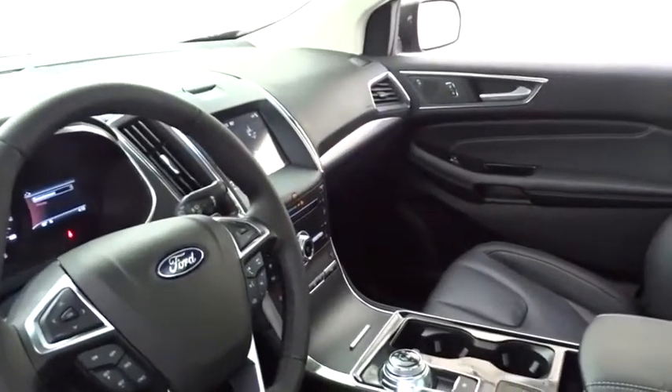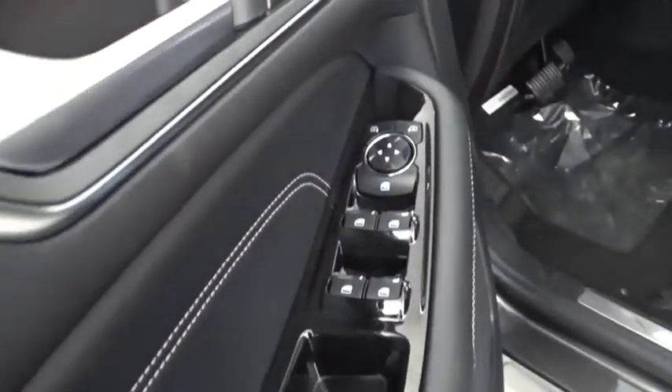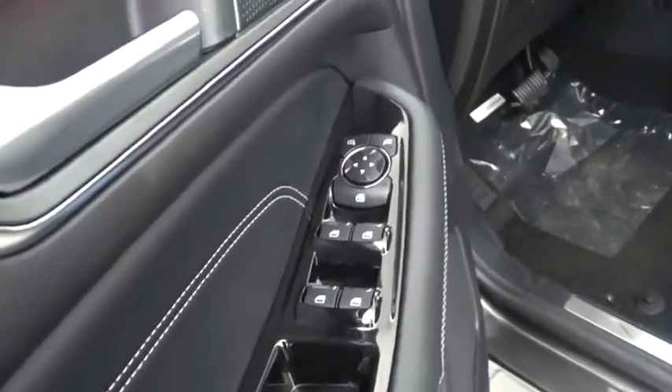Lane departure warning, leather-wrapped steering wheel, Bluetooth, adjustable steering wheel, power steering, four-wheel disc brakes, aluminum wheels, floor mats, keyless start.